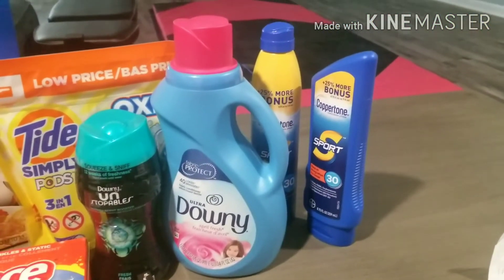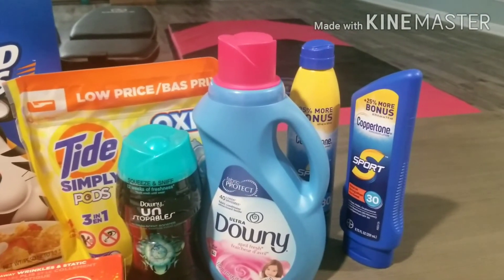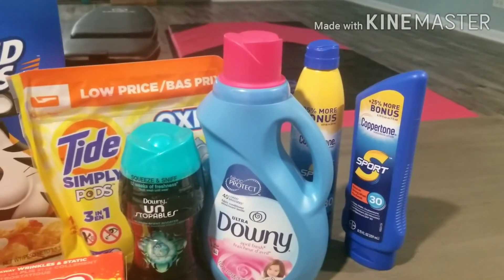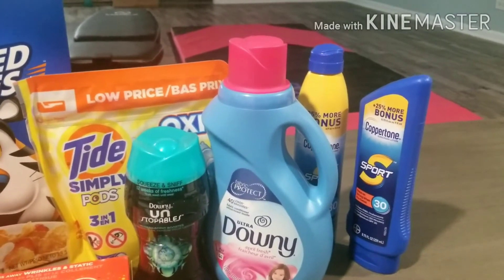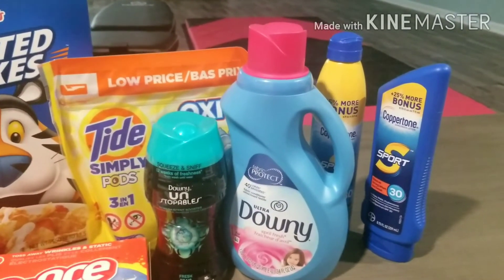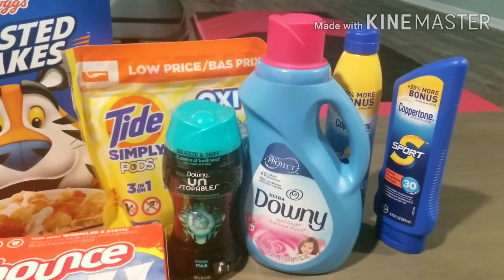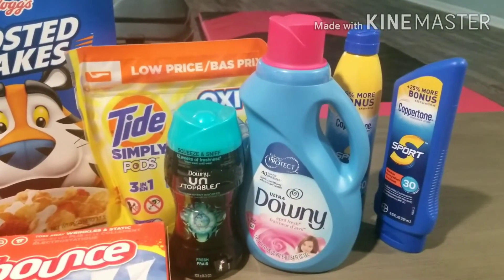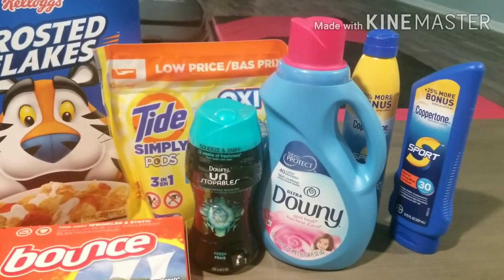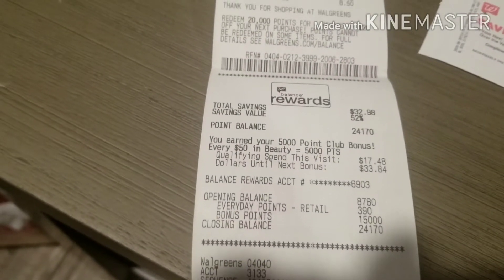Then the Coppertone — my kids are going to camp, so this was a critical need. These were buy one, get one 50% off: $12.49 for the first one and $4.89 for the second. I had a $2 off Coppertone coupon on my digital app as well. I was expecting to get back 5,000 register points, but I actually got back 15,000 bonus points. I'm not clear on why — I'll have to investigate — but I'm not complaining. I must have had a bonus coupon in there.